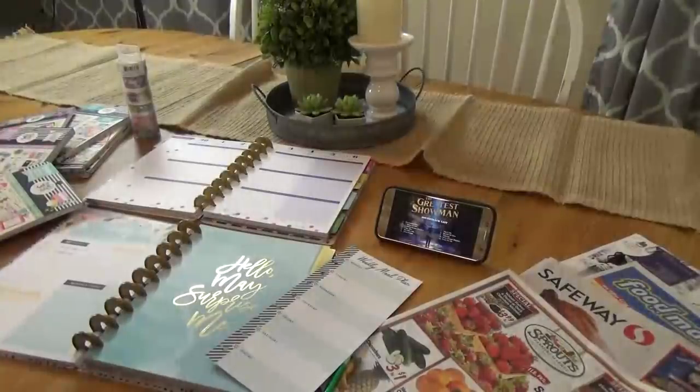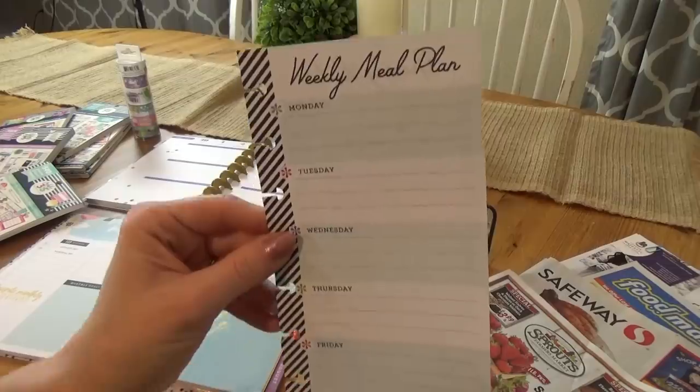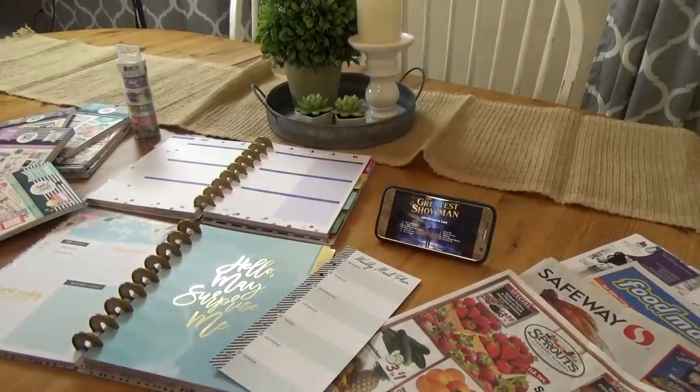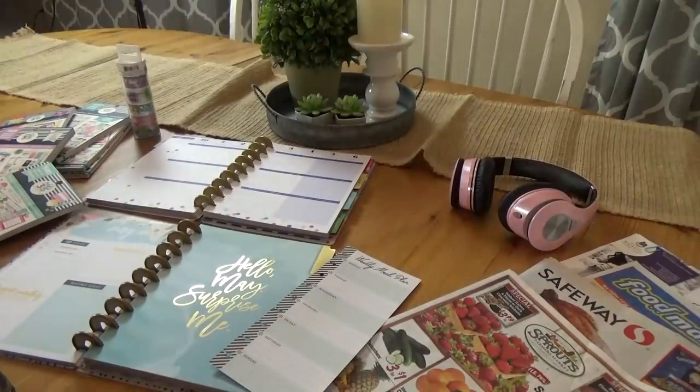The last part of my Sunday prep routine actually comes after the kids go to bed, and I definitely prefer it that way. They have dinner, we get them ready for bed, we clean up after dinner, and then I do the next part, which is more planning for the week. I like to sit down at the table and spread everything out — I have my planners, my sales ads, my planner accessories. I often like to listen to something on my phone while I'm working. Today I'm actually listening to The Greatest Showman soundtrack — it is awesome. Because the kids are hopefully sleeping by this point, I use my headphones.